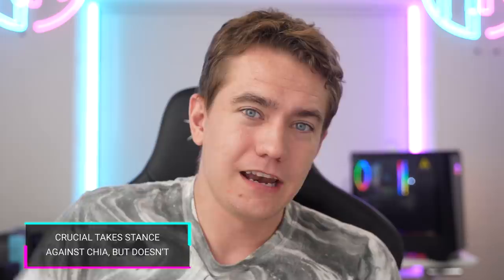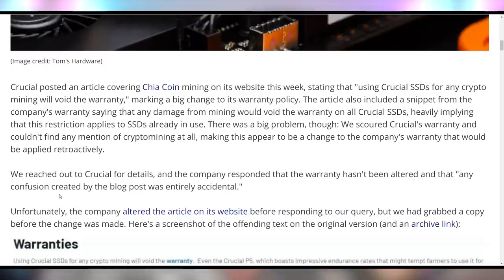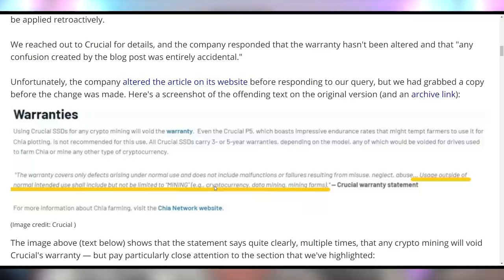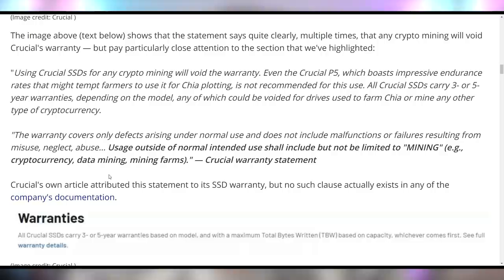Crucial wants to not take a hit on warranties when it comes to Chia plotting on their SSDs. They put out a blog post essentially saying that any use of crypto mining, plotting, or using SSDs for Chia at all voids your warranty — no exceptions. Usage outside of normal intended use shall include but not be limited to mining cryptocurrency, data mining, and mining farms — the warranty won't cover that. This would differ from the previous warranty, which was based on three to five years or maximum terabytes written. When people called them out on retroactively changing their warranty, Crucial took the post down and reverted to the current warranty setup, which bases coverage on terabytes written or years — not what you used it for.